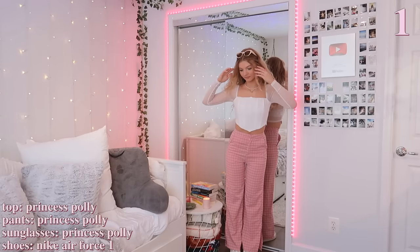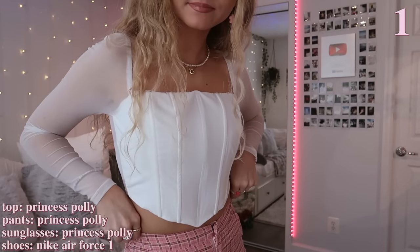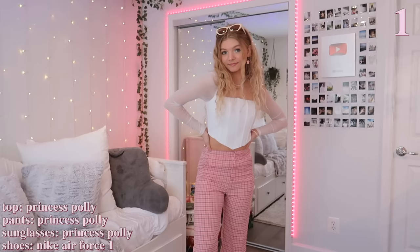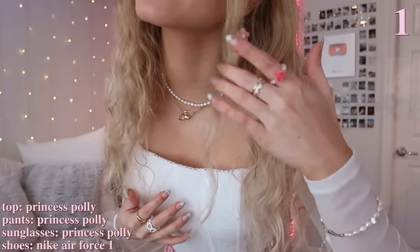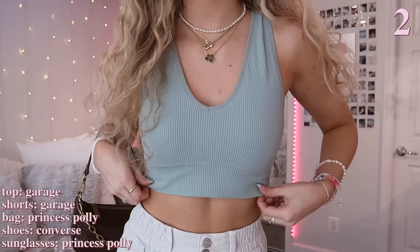For the first outfit, I'm wearing these really cute pink pants that definitely have that spring and summer vibe. They have these cool slits at the bottom. I also paired it with this white corset top with sheer sleeves, and on top of that I'm wearing a lot of jewelry and accessories — I think it can elevate your outfit so much. I'm just wearing my white Air Forces to match the top, and these pale pink sunglasses.